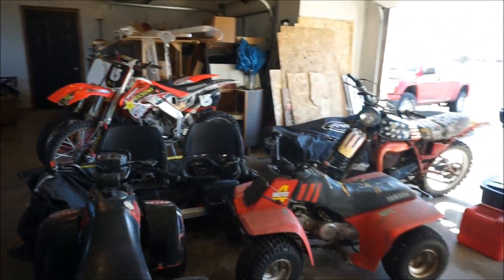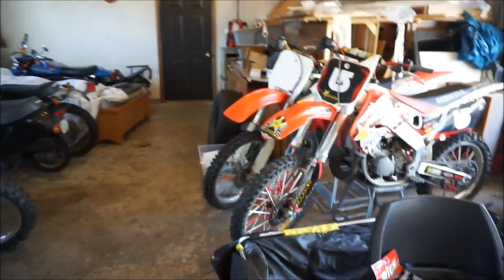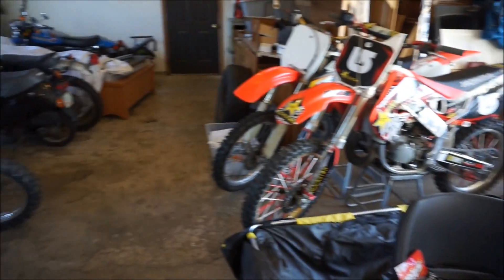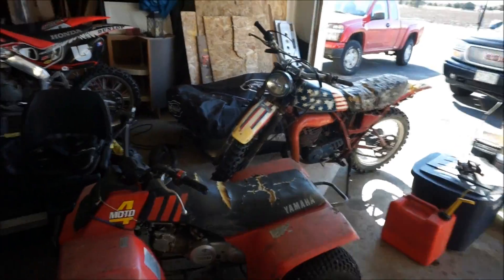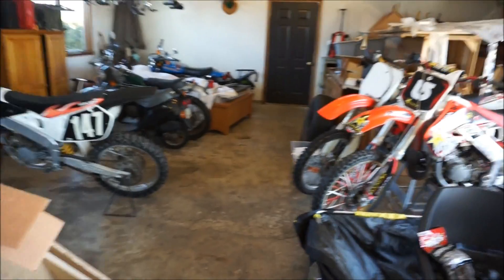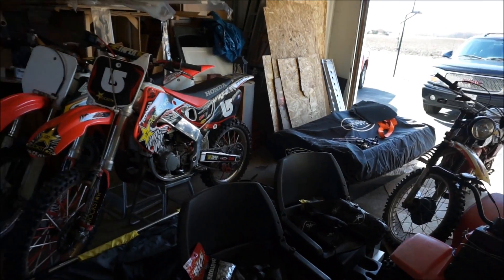Alright guys, welcome to another video. Today we're gonna be doing something a little bit different — going over some of the bikes that you can buy off of Craigslist and sell for profit. I know a bunch of you guys are into selling and flipping bikes and don't really know where to begin, so we're gonna go through the whole process here and figure it out together.